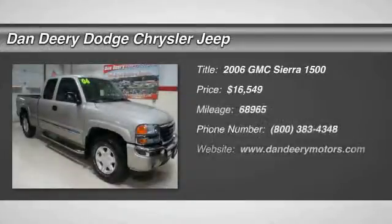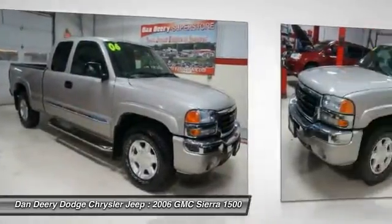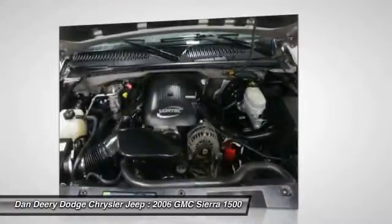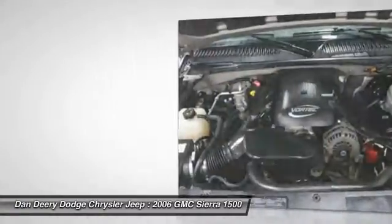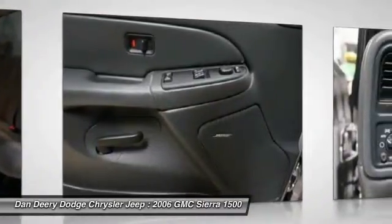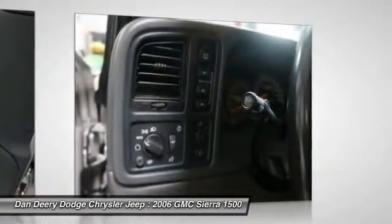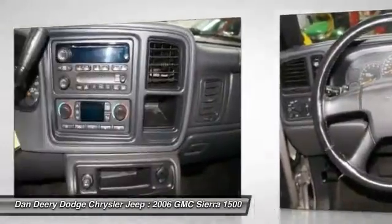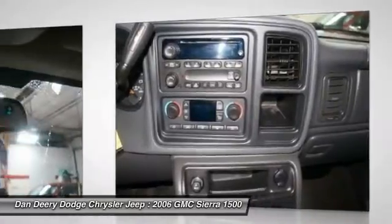The 2006 GMC Sierra 1500 offers a five-star frontal and side crash test rating, and a combination of mechanics and aerodynamics that give it better conventional V8 fuel economy than any competitor. The Sierra 1500 now comes standard with a Vortec 6.2 liter and 5.3 liter V8 engine and an electronically controlled automatic transmission that combines high max hauling capability with precise control, and is priced below $20,000.